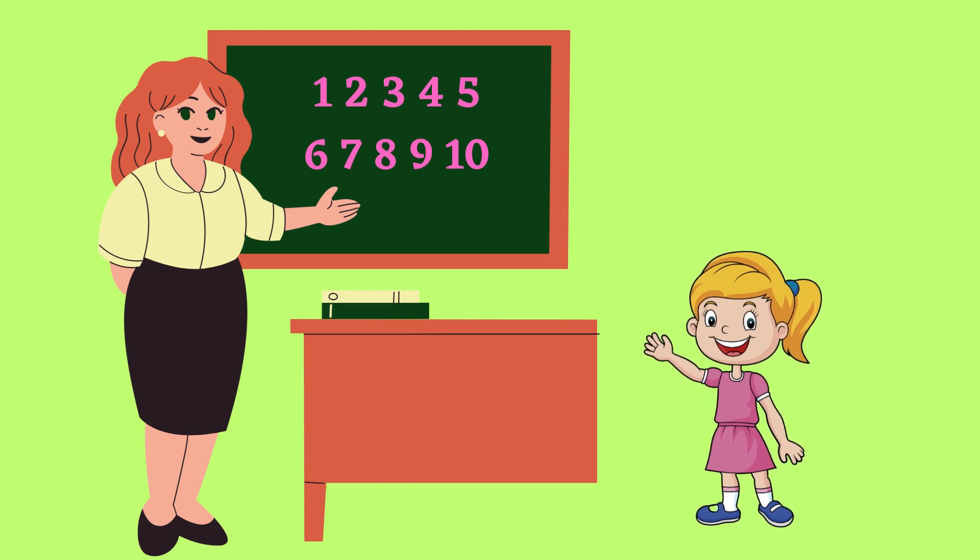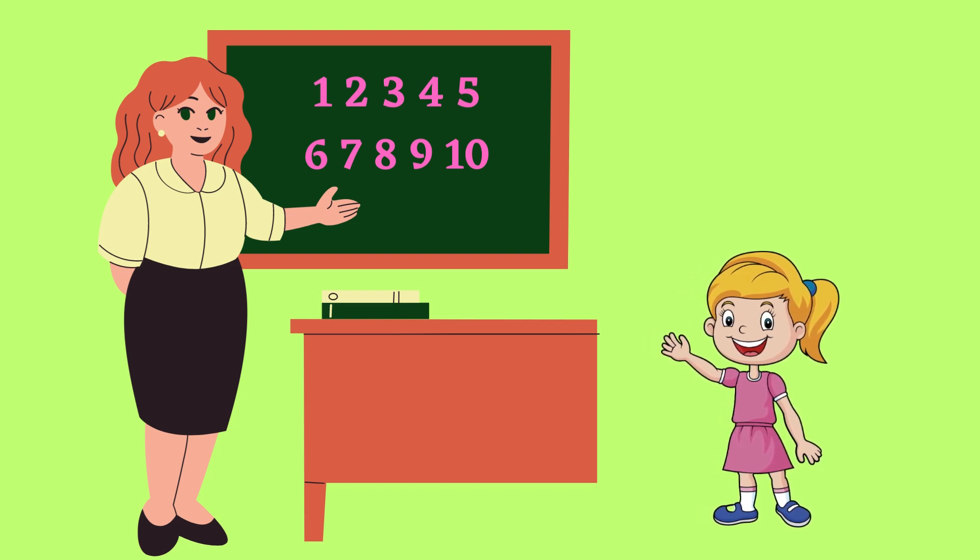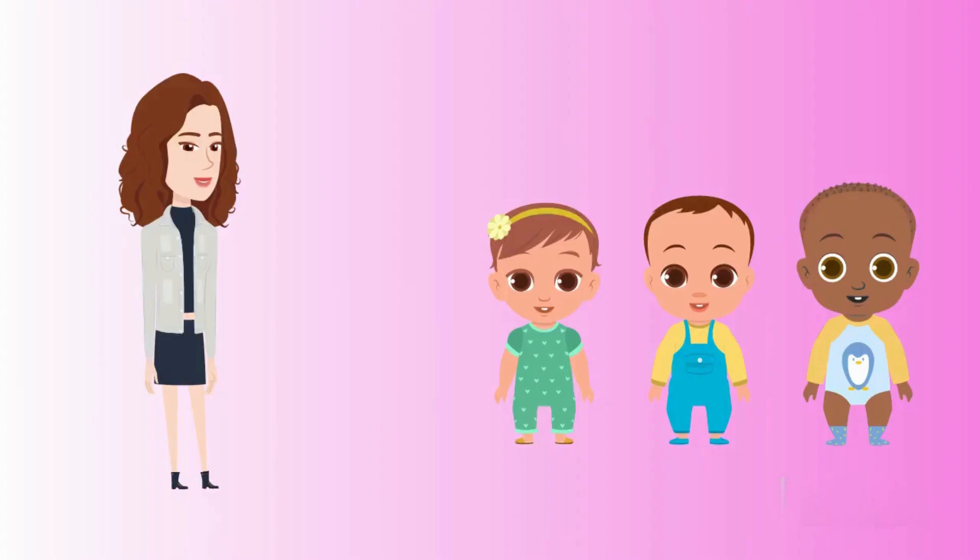Yes I know, how to count. Do you know, how to count, how to count? Yes I know, yes I know, how to count.